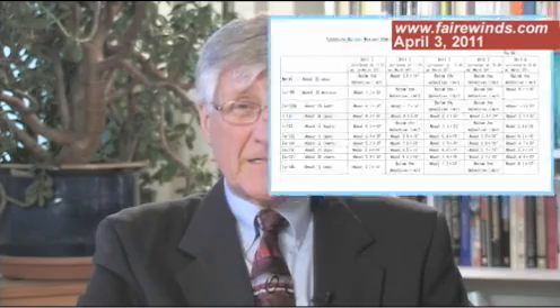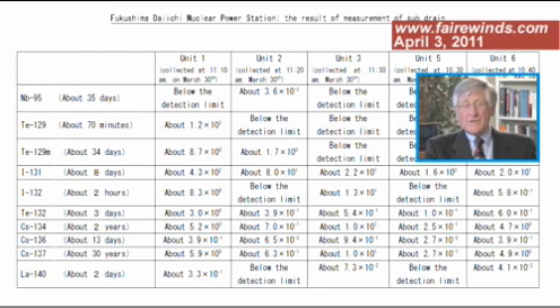Again, it wasn't definitive. But on April 1st, TEPCO came out with its own report, and in it had a curious table. The table indicates that for unit 1, there's an isotope called tellurium-129, and that isotope has a 70-minute half-life. That can only exist if there had been a fission in the last half-day, because it would have all decayed away otherwise. So the report indicated to me really quickly that something's going on in unit 1.